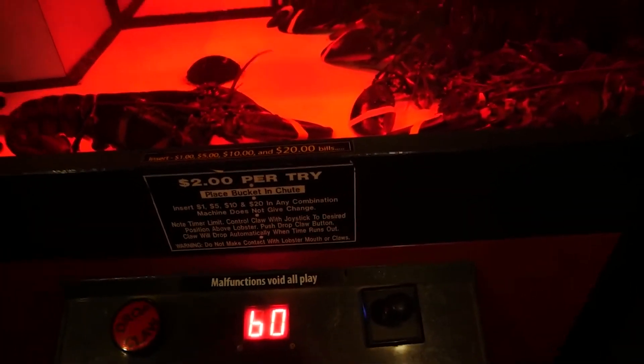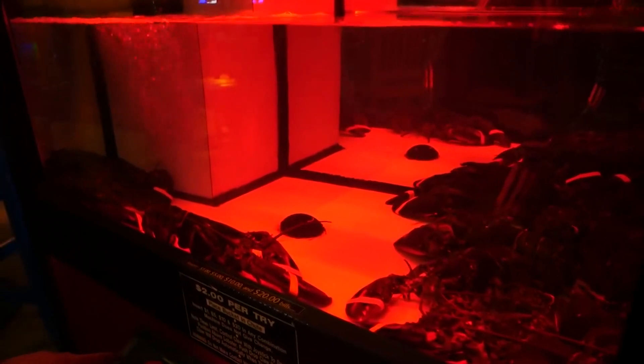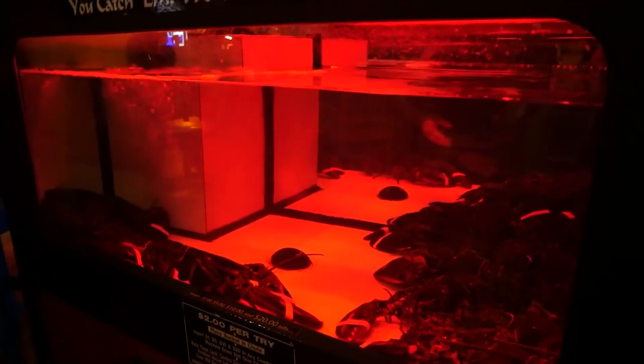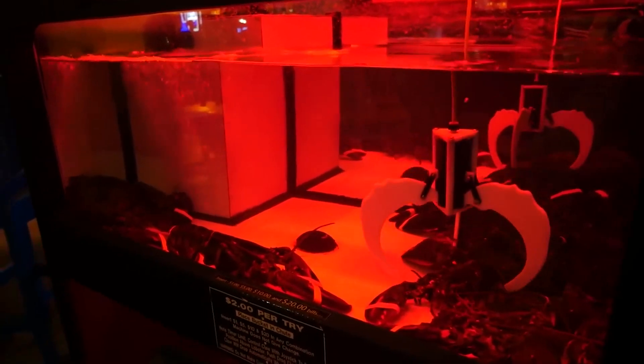There's even a crane-style claw machine game that allows people to pick up and purchase a fresh live lobster, so they can go home with both a delicious dinner and the story about how they picked a winner. Although, if you've ever tried one of those claw games to get a toy, good luck getting a lobster. I can't even get a teddy bear in that thing. A lobster? Are you kidding me? It's not gonna happen.